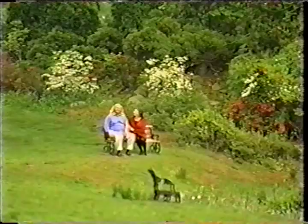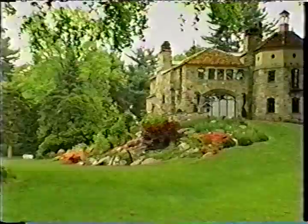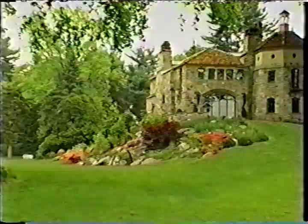The host wraps up the tour, expressing she would love to come back and see the leaves change, and thanks Glenn for the tour of the house and yard. When we return, we'll take you inside Glenn's bath — an unlikely place for a great design idea. Stay with us.